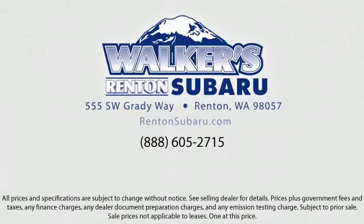Located just off of I-405 and State Route 167, and just minutes from I-5, it's simple to visit us from anywhere in the greater Seattle area. Thank you.